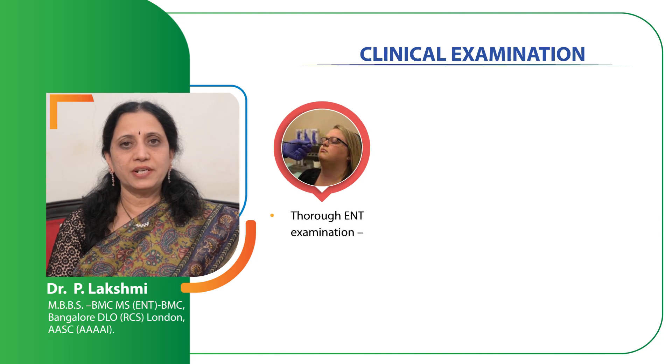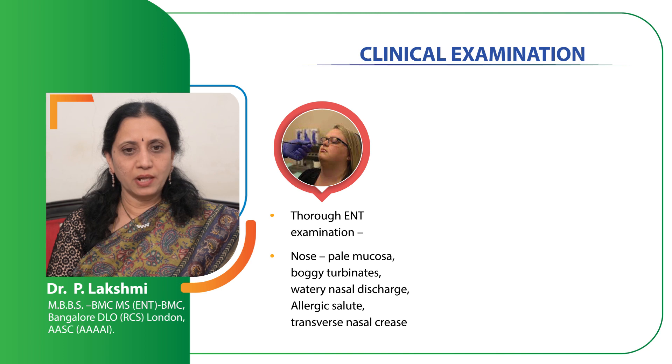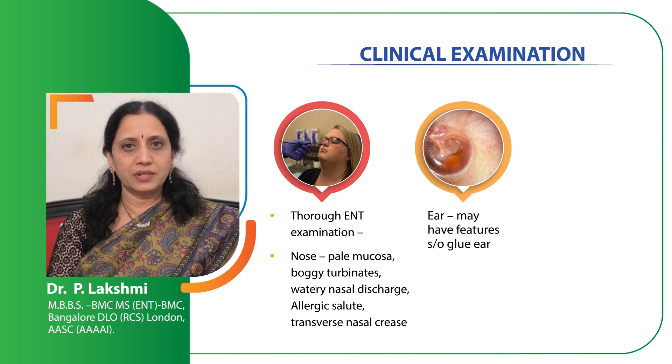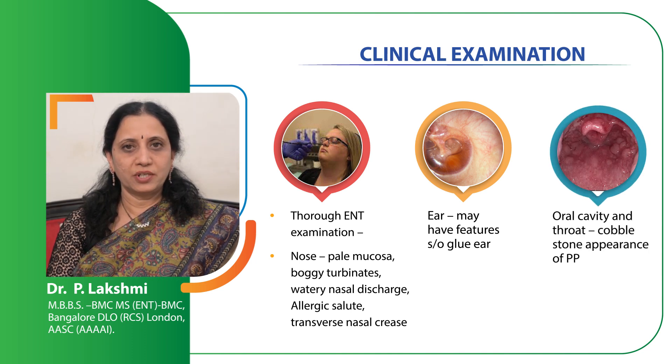Coming to clinical examination, a thorough ENT examination is mandatory. Examine the nose, throat and the ears. In the nose, look for features of edematous swollen inferior turbinates which can be pale and boggy, there will be clear watery rhinorrhea, look for any deviated nasal septum, look for presence of any nasal polyps. In children there can be adenoid hypertrophy as well, so it is very important to do an endoscopic examination of the nose. Also look for features of glue ear in children because adenoid hypertrophy and allergic rhinitis can lead to glue ear. Look for cobblestoning appearance in the posterior pharyngeal wall which is a hallmark of pharyngeal allergy.